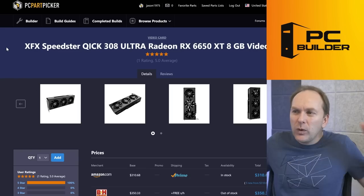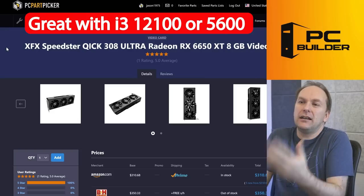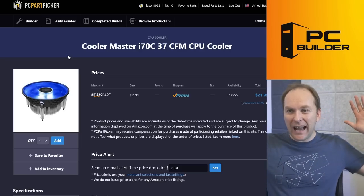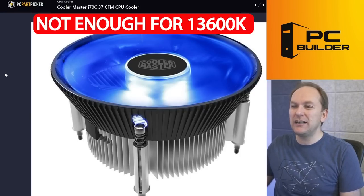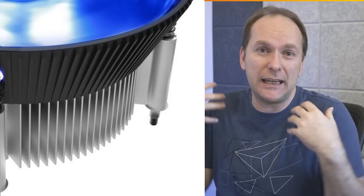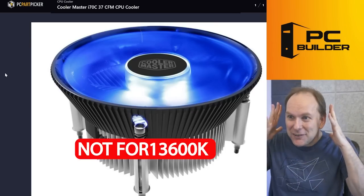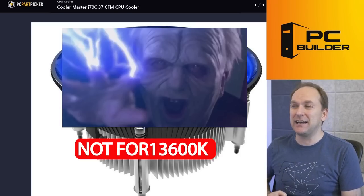Starting with the GPU — they only got an RX 6650 XT. This is not a GPU I would pair with a 13600K. This is a great GPU, but you pair it with an i3-12100, a Ryzen 5600, or an i5-12400 — get a much cheaper CPU — and you could probably get up to a 6700 XT by trading that budget. For the cooler, I had to suspend the compatibility filter in PC Part Picker to put this in. It's totally insufficient — I don't even think this fits LGA 1700. You see it a lot in pre-built PCs.